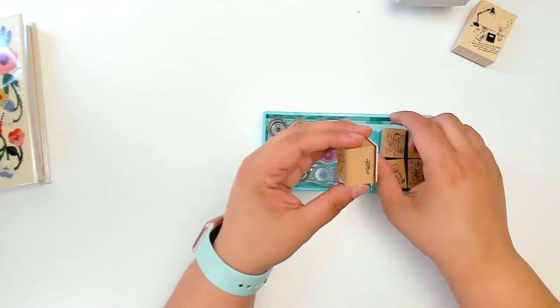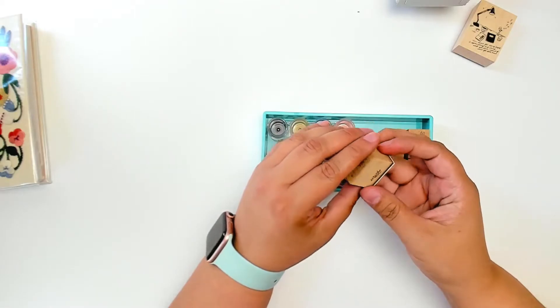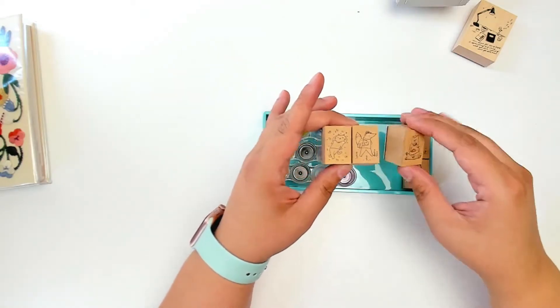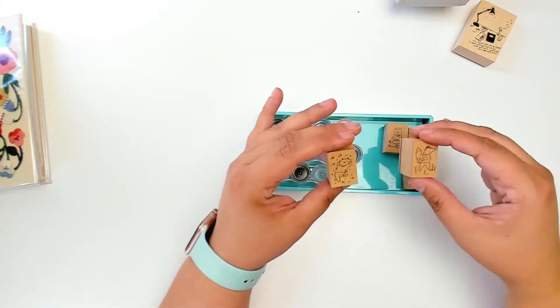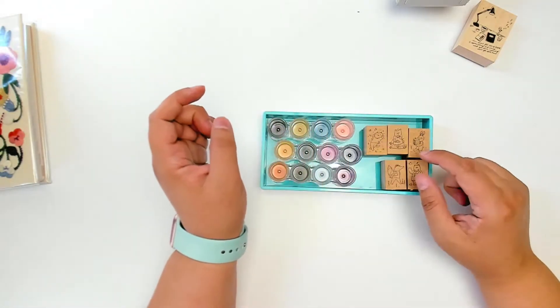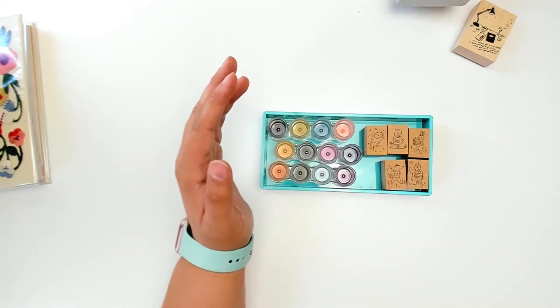Also in the stamps, I picked up — and this one actually does have the maker on the side — Avocado Mori. I picked up a few of these. It was all a set, so they're little forest animals having food or whatever in the forest. I think it's really, really cute, and I've been having a lot of fun adding these to my layouts and making my own little stamped ephemera.